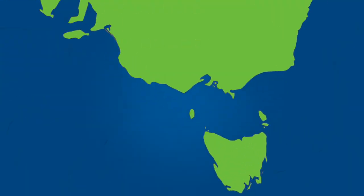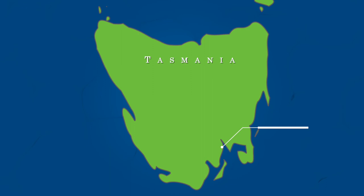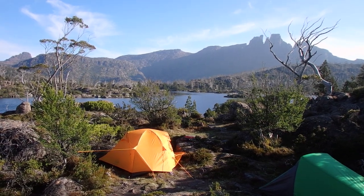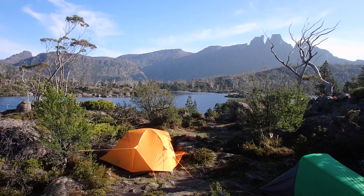Morning guys, we're at Lake Eliza in the Labyrinth in the Lake St Clair Cradle Mountain National Park. We're just about to set off to do Walled Mountain. I haven't filmed getting here because I've previously filmed getting to Pine Valley and also getting to the Labyrinth, so I'll include some links to those previous videos in the info box below. This is our campsite here — we had a nice night, although quite a slog getting through with the packs. About to head off up Walled Mountain.